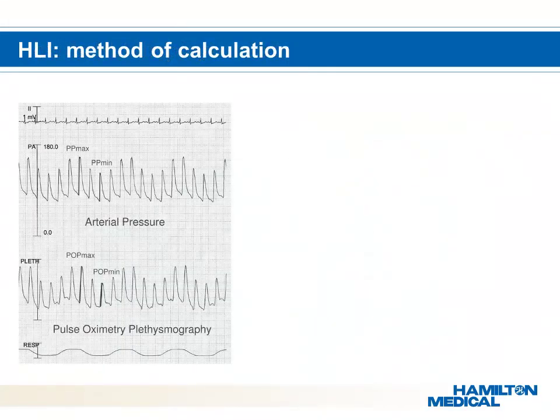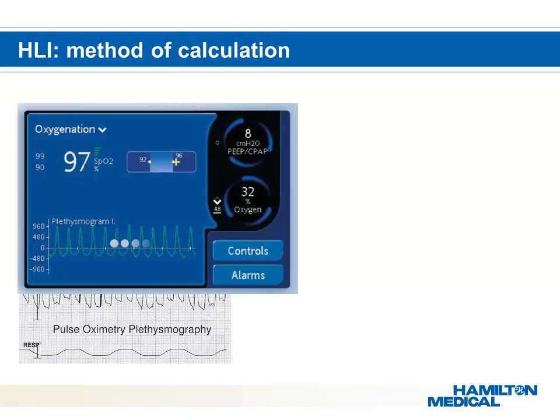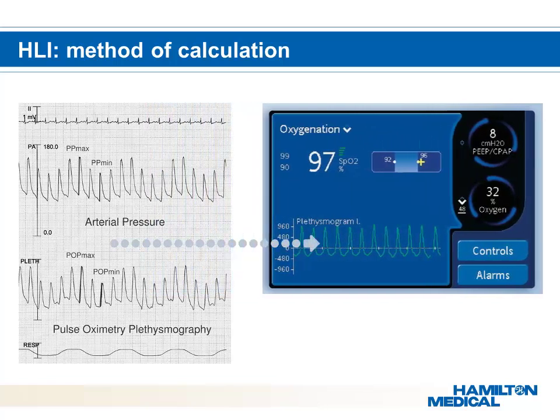In normal circumstances, a patient has a normal and strong cardiac output. The signal of the pulse oximeter is stable and shows no changes in POP-MAX and POP-MIN. The larger the difference between POP-MAX and POP-MIN, the higher the HLI. The changes in POP-MAX and POP-MIN show the actual changes in intrathoracic pressure or heart condition.